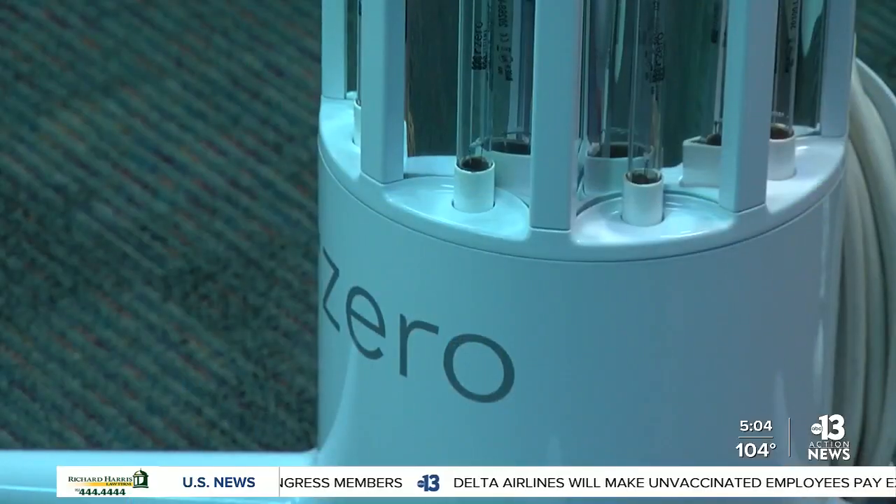It's UVC light, which is light at a specific wavelength, and it has enough energy to inactivate any kind of virus, bacteria, mold, and fungi on any surface or in the air. Developed by R0, these machines are being deployed across the Clark County School District.